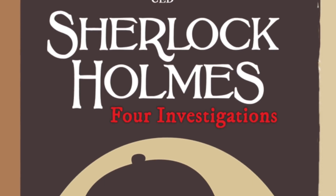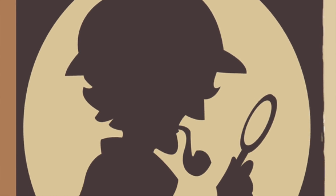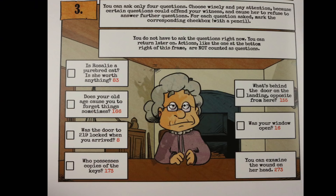Sherlock Holmes has four different investigations that you'll be going through, and there'll be a place to keep score across all of them. You'll start the first one as Watson, and in this investigation you'll be going through and asking different questions to different people. Depending on what you ask them, you'll go to different pages, but you've got to be careful — if you ask the wrong questions you might make them upset and you won't be able to question them anymore.